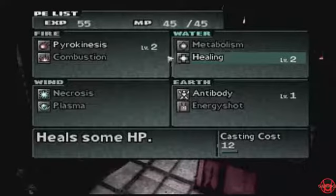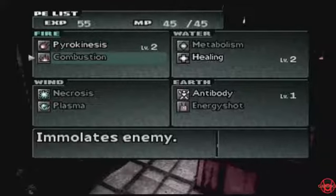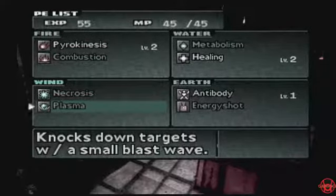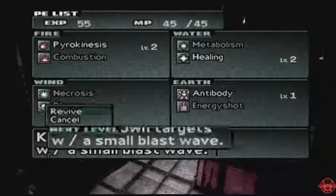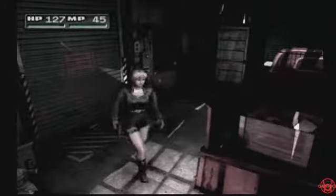Yeah, I think the next thing is to get — maybe this? 750? Not bad. I probably should have healed up — I keep forgetting. I should have healed up before then.